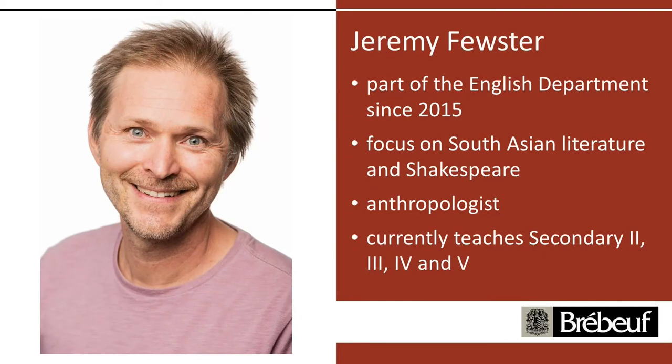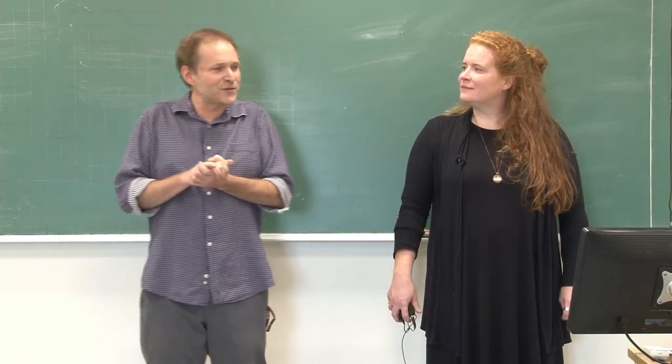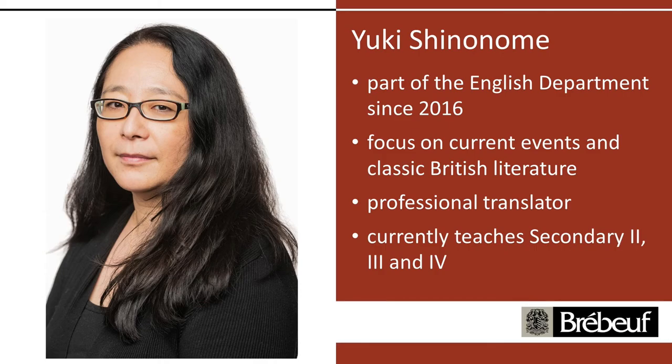Next is Jeremy Fuster himself, here since 2015. He focuses on South Asian literature, Shakespeare, and Sec 5. He did a lot of graduate work in anthropology in a previous incarnation, and brings that to his teaching. Elisa Chiamaro has been here since 2017, focusing on Shakespeare and theatre. She has a background in SÉJAQ English assessments and is teaching Sec 1, 2, and 5. And finally, Yuki Shinome, who has been here since 2016, likes to focus on current events and British literature. She's also a translator and teaches Sec 2, 3, and 4 in our department.